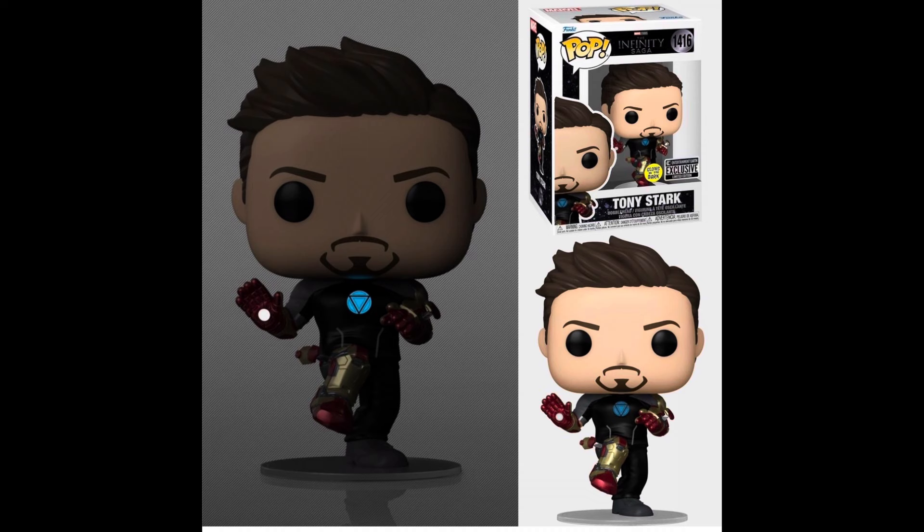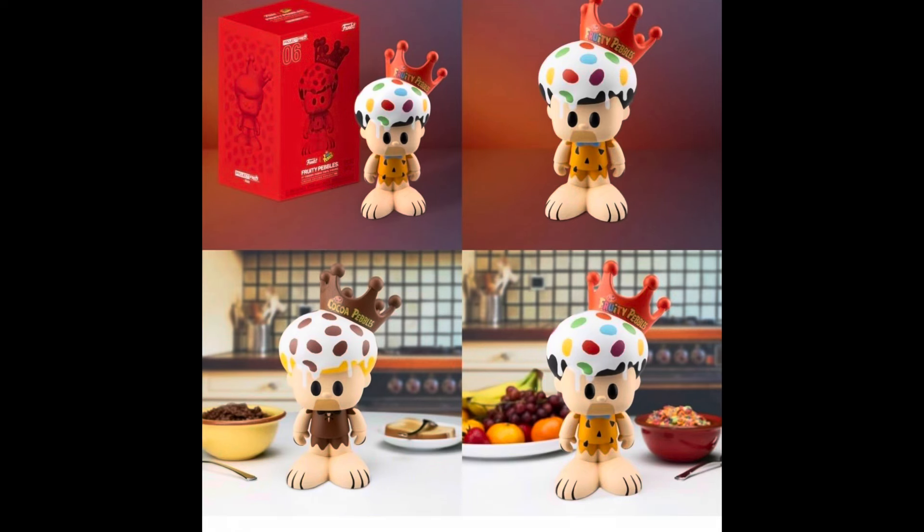We also have first looks at a brand new Entertainment Earth exclusive Iron Man Funko Pop that glows in the dark. This one's pretty cool and I'm probably gonna be copping it. It is available on Entertainment Earth for pre-order and will be in stock soon. Also a brand new Project Fred coming out with Fred Flintstone and Barney — one of those is the chase.